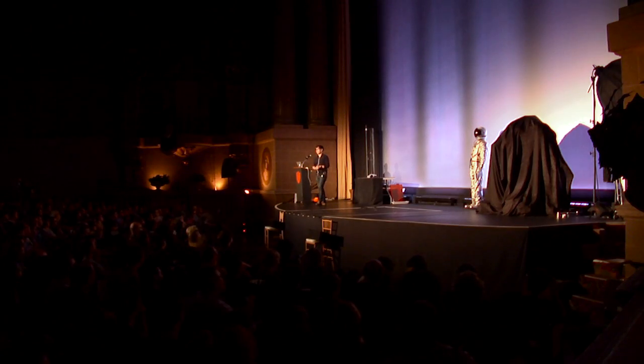Our next presenter is an archivist and cultural historian, and she's the co-founder of the Prelinger Library, which is one of the great hidden gems of San Francisco. I really encourage you all to visit if you get a chance. She's written two books. The first chronicles the story of the space race, and her most recent book, Inside the Machine, talks about the history of electronics through art and advertising. Please welcome Megan Prelinger.